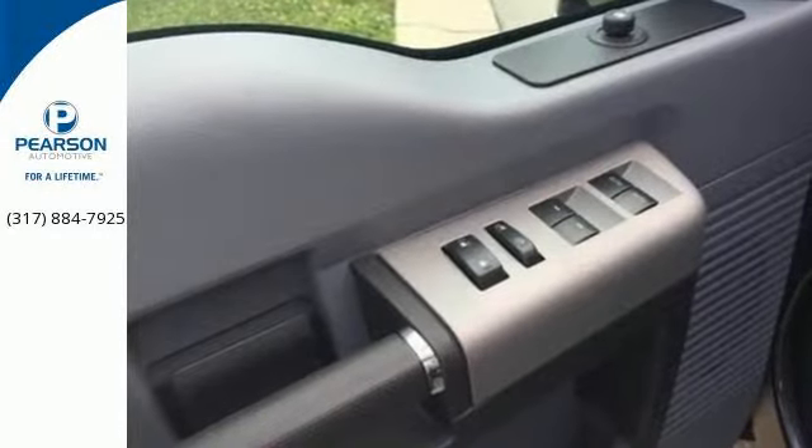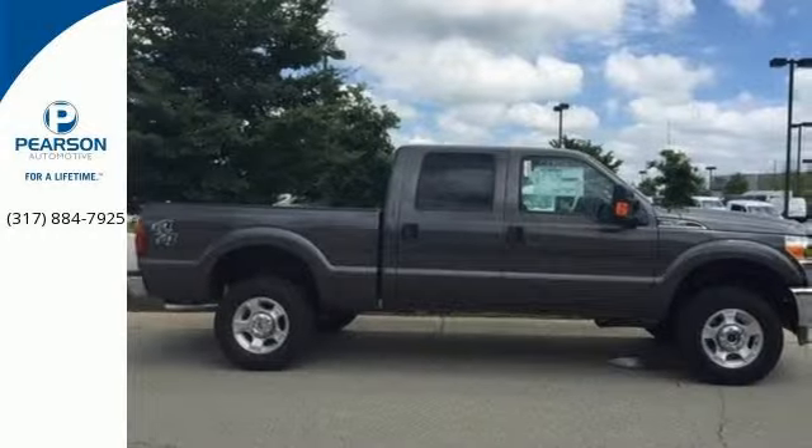This truck was built to work as hard as you do. Meet your new companion today.